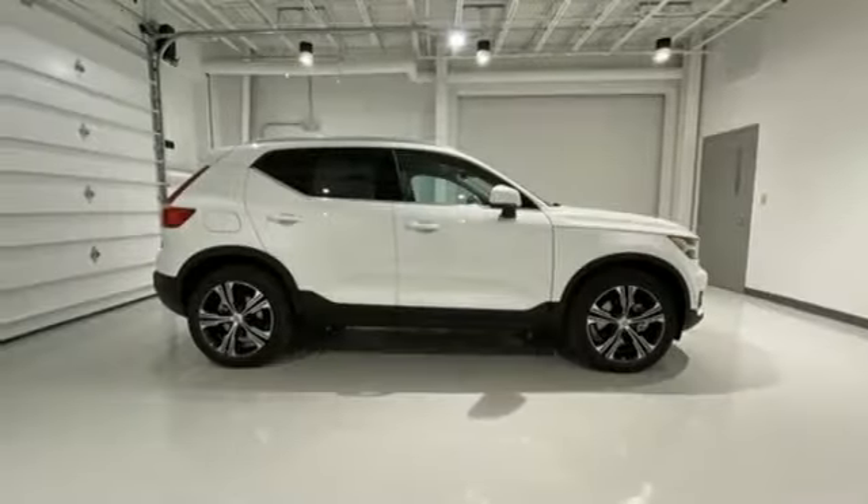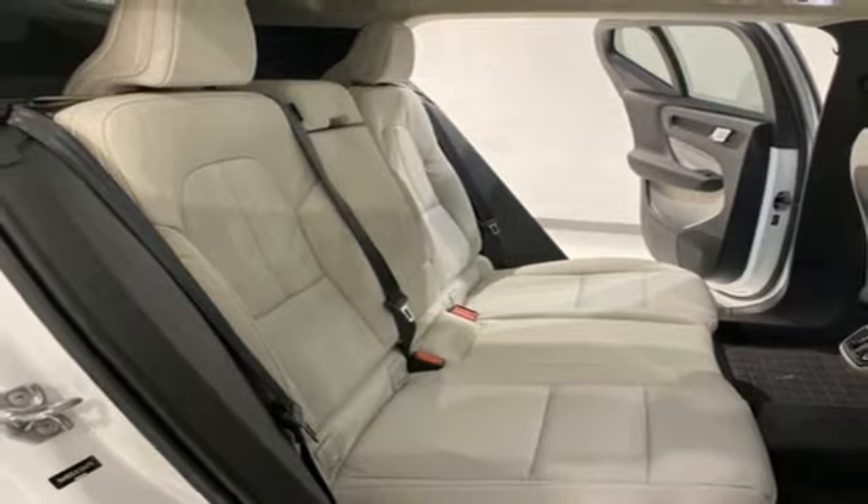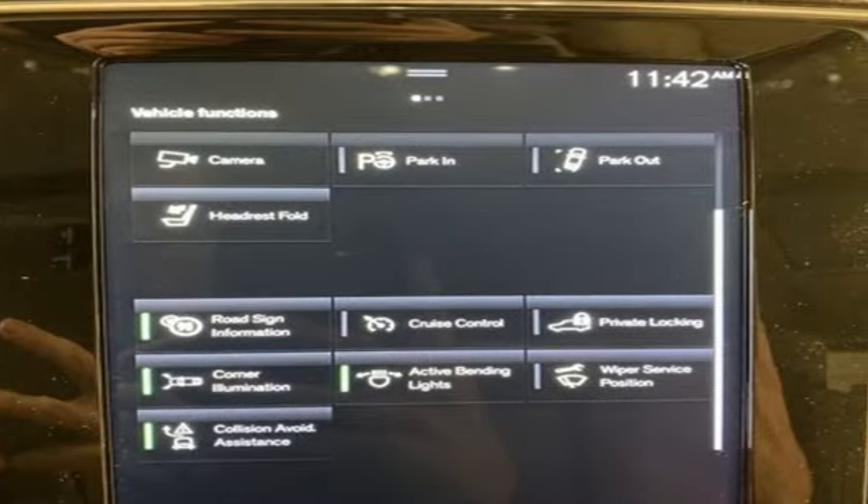Configurable instrument gauges, external memory control, auto dimming mirrors, voice activated climate controls, auto dimming rear view mirror and power heated mirrors.